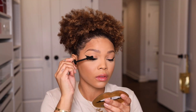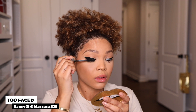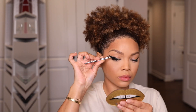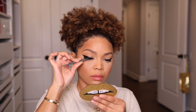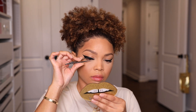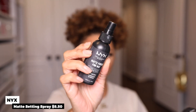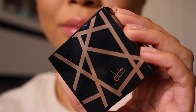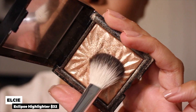Then I go in with the Damn Girl Mascara by Too Faced, coating my lashes top and bottom before applying my falsies — I don't remember exactly which ones these were, but they're really pretty wispy lashes. Next I take the NYX Matte Setting Spray, another one of my favorites, and apply it all over while covering my eyes so the mascara doesn't spread.